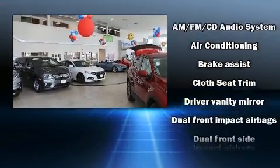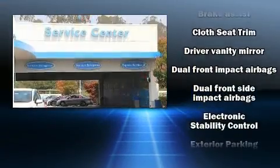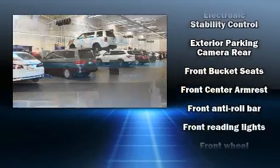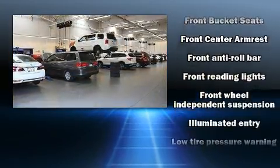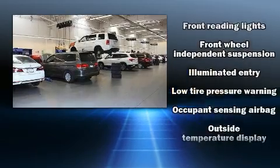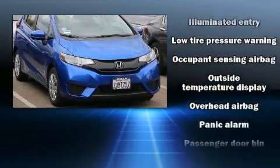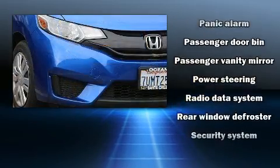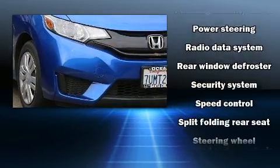Front and side impact airbags, traction control, brake assist, a security system, and ABS brakes are all included. Electronic stability control ensures solid grip atop the road surface, no matter how challenging the driving conditions. A Carfax history report provides you peace of mind